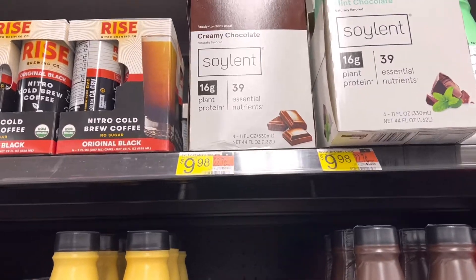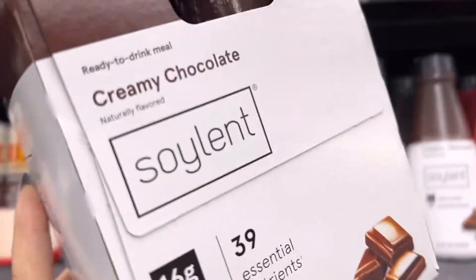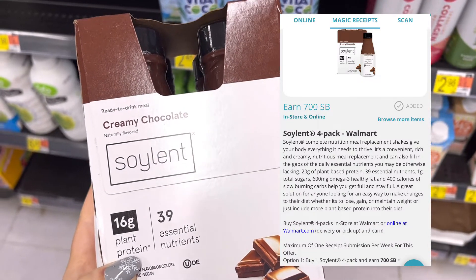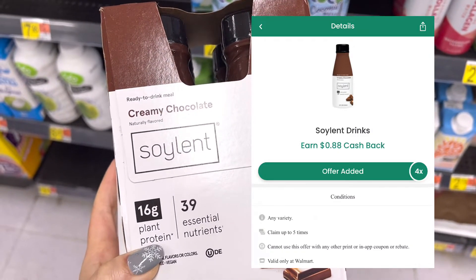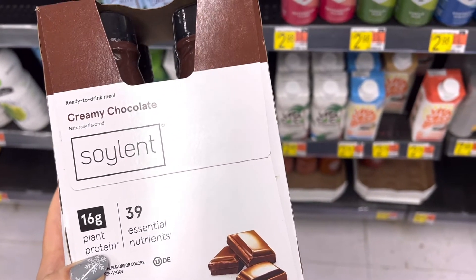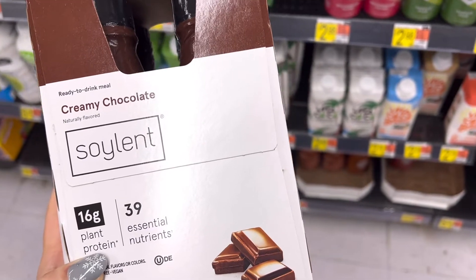Next I'm going to pick up this Soylent Creamy Chocolate Drink for nine dollars and 98 cents. When you buy one, Swagbucks will give you back 700 Swagbucks, which is seven dollars. And then on Checkout 51 there is a cash back for 88 cents, so it makes the final price two dollars and 10 cents.